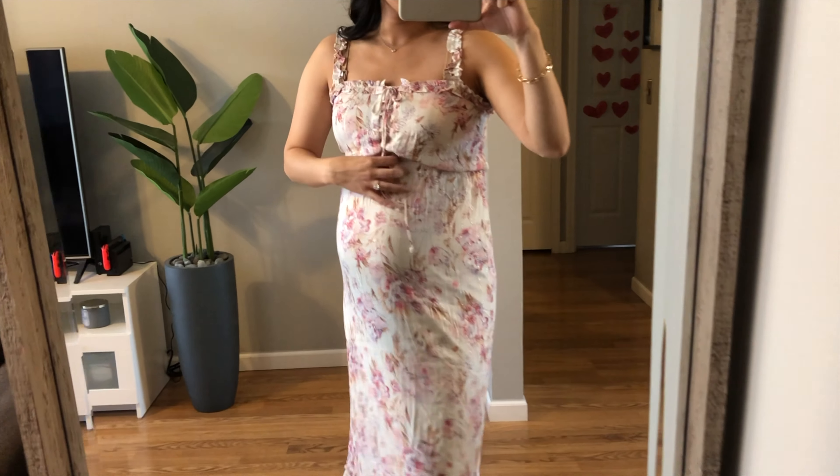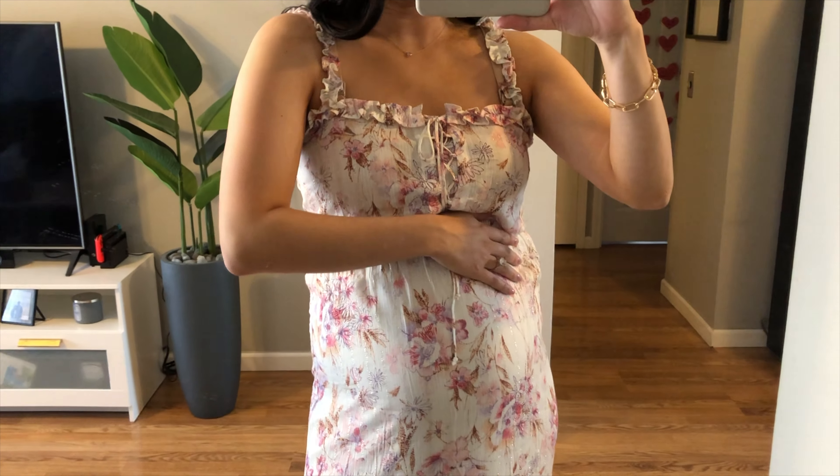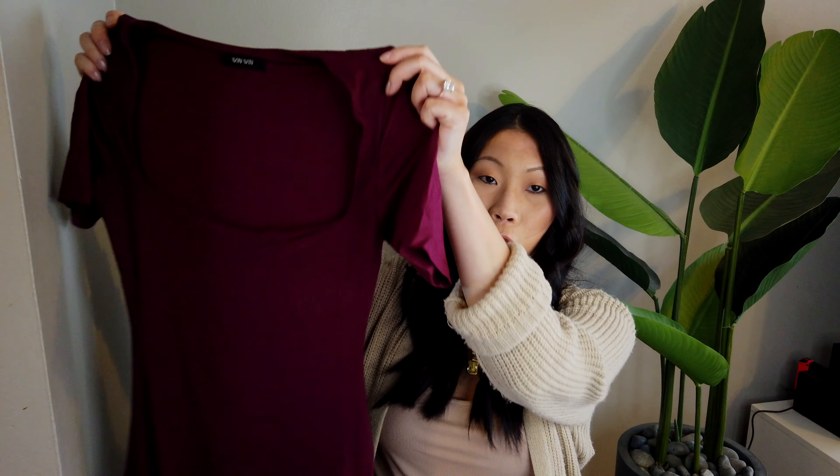You can make it work and it can still look really nice, but for me at this point, I want a dress that's this cute and also very comfortable, so I don't think I'm keeping this one.